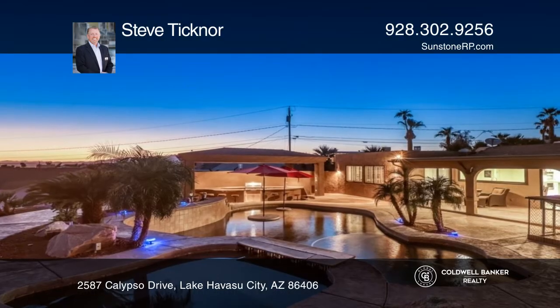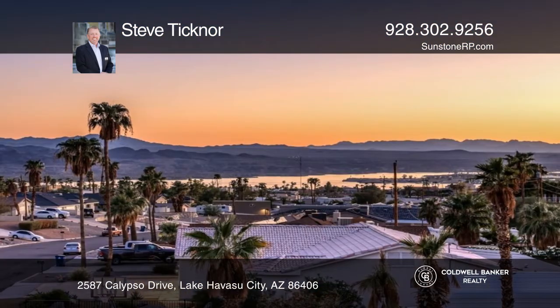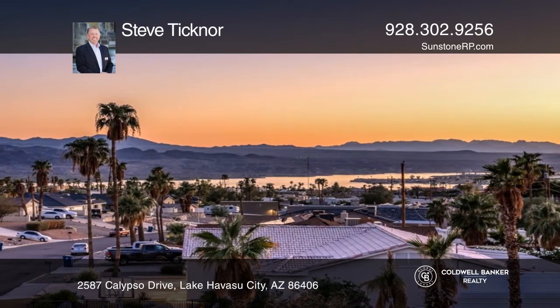The resort-style backyard has a pool, outdoor kitchen, and lake views. Air-conditioned RV garage and room for all the toys.